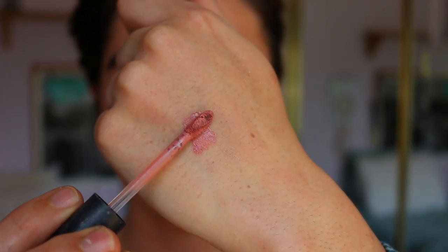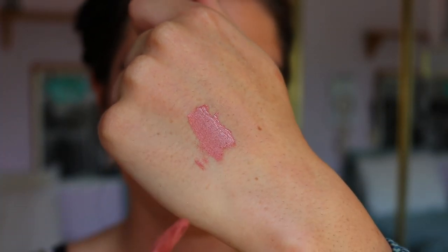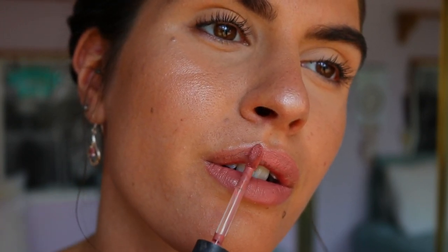For lips today I'm going to take a nude lip liner from Rimmel in the shade 049, lining my lips and also filling them in. I usually swap my lip colour from day to day — sometimes I'll go bold, sometimes I'll go nude. I felt more of a pinky nude today so I went in with the Pale Plethora Liquid Lipstick from Zoeva and applied that over top of the lip liner.